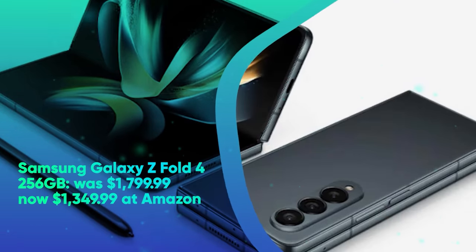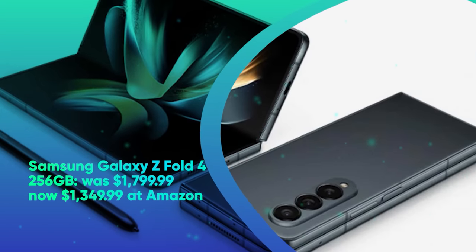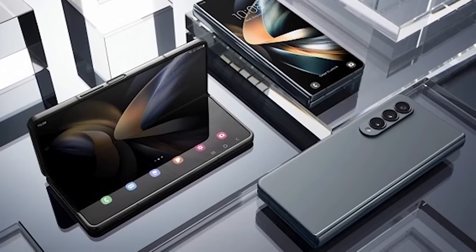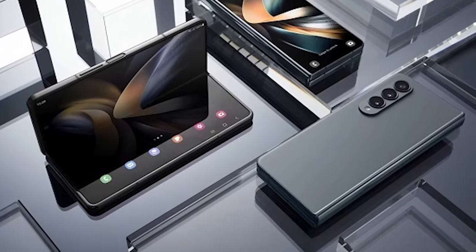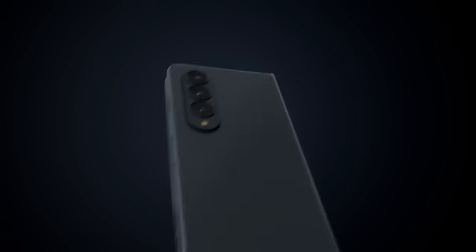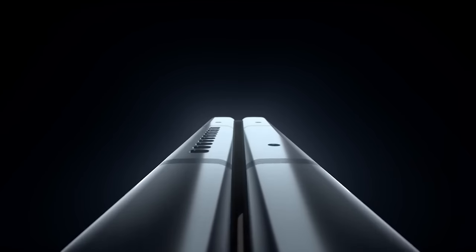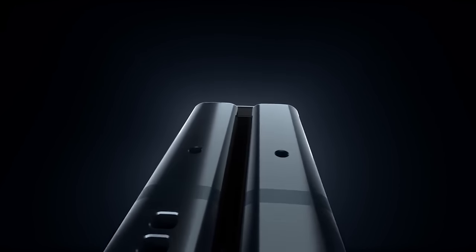Samsung Galaxy Z Fold 4 256GB was $1799.99, now $1349.99 at Amazon. Who needs Prime Day when you can already save a hefty 25% on an unlocked Galaxy Z Fold 4? This device is like a feature-packed smartphone and a powerful tablet rolled into one.